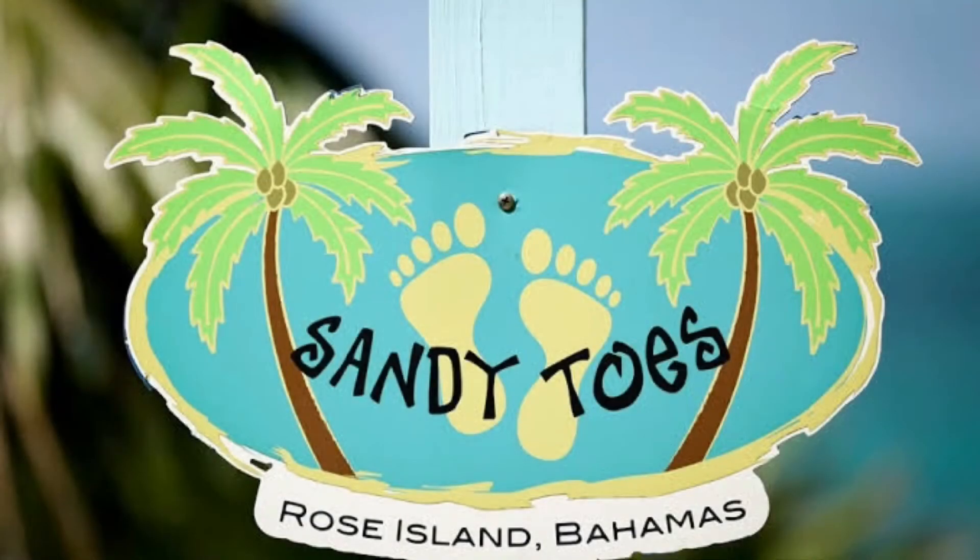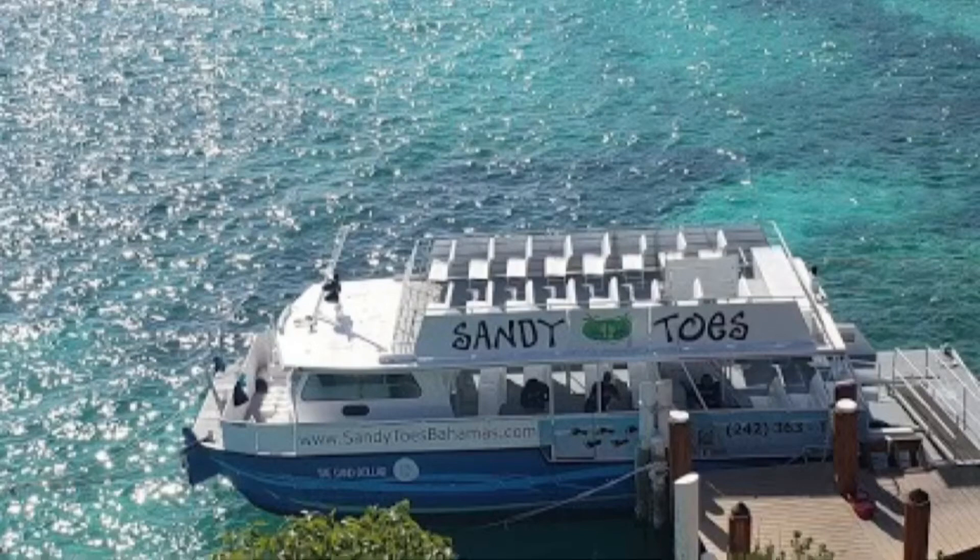Hi guys, welcome to my YouTube channel. Today I'll be showing you a beautiful place located in the Bahamas. Please don't forget to subscribe to my YouTube channel. The name of this place is Sandy Toes Rose Island.